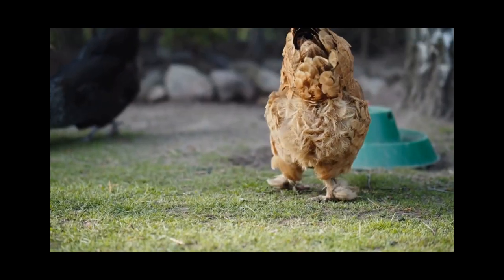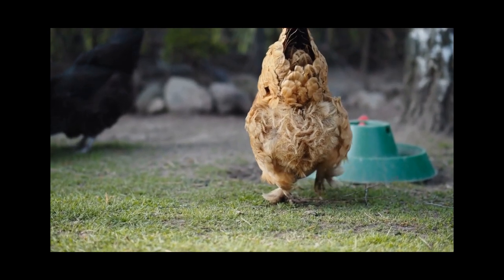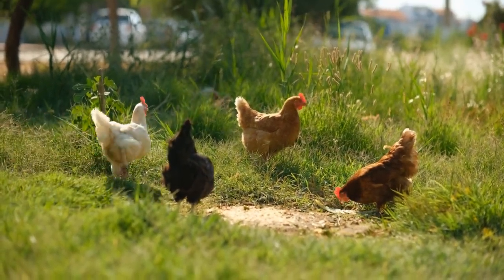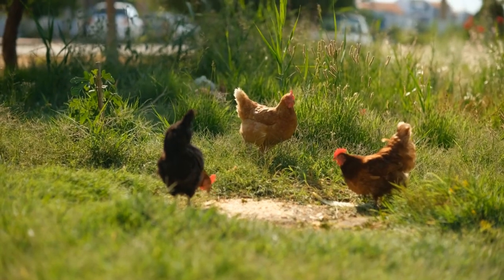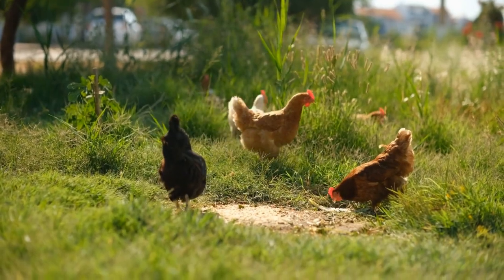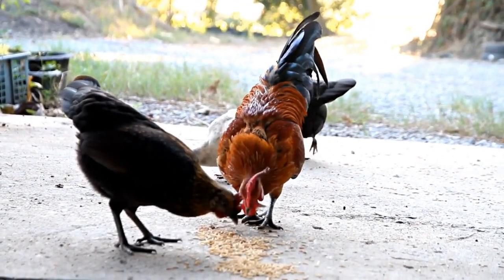So what can you do to prevent chicken spit up? Well, first and foremost, make sure your chickens have access to plenty of clean water and food that is appropriate for their age and breed. Additionally, try to minimize any sources of stress in their environment.